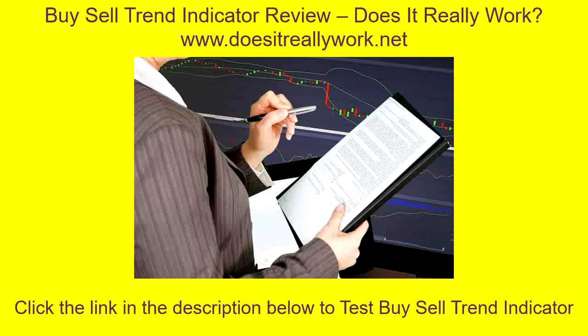Buy Sell Trend Indicator review — does it really work? Do you want to become a successful trader and make huge profits via Forex trading? Millions of people are making huge profits via Forex trading just because they've opted for the best program that helped them make the right decisions. The fastest way to become rich and improve your Forex trading strategies is to use a trading indicator that will help you achieve your goals. Many people have started trading in Forex because they want to make fast and huge money.